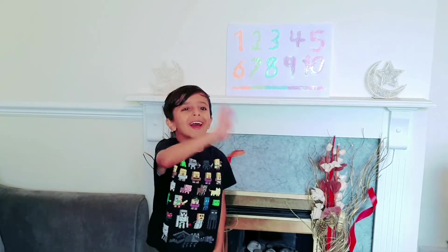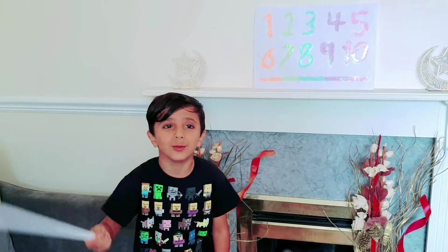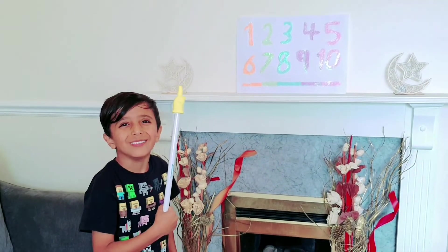Hello friends, it's Yusuf and today I'm going to teach you the magical English numbers. Let's count.